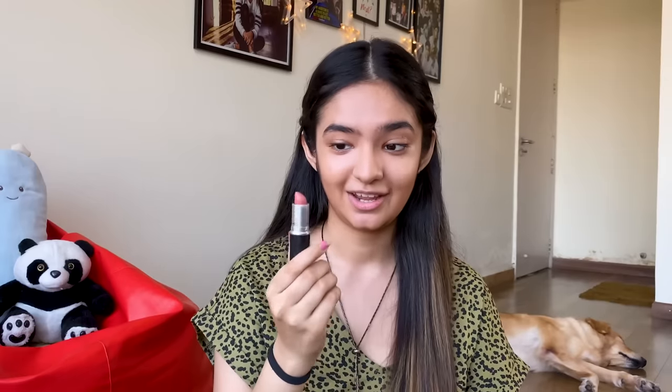Another hack for you guys: this lipstick — I didn't use it that much, I didn't like the shade, and I thought I couldn't use it. But then I realized I can use it as a blush and it works really well. So I just don't use it on my lips, I use it on my cheeks. If you don't have a blush, you can always use a lipstick.